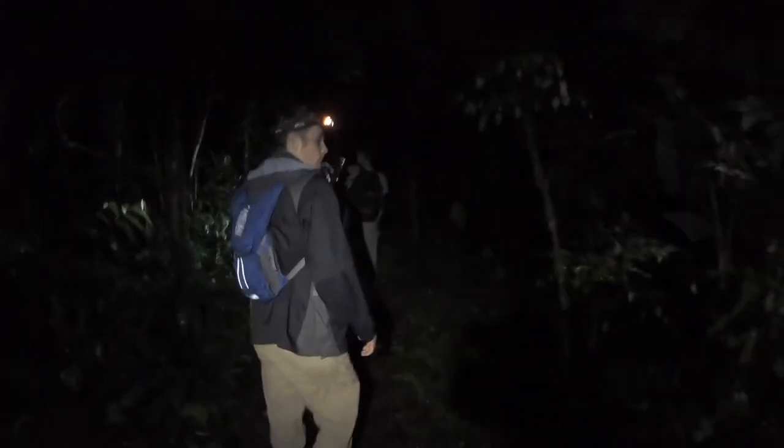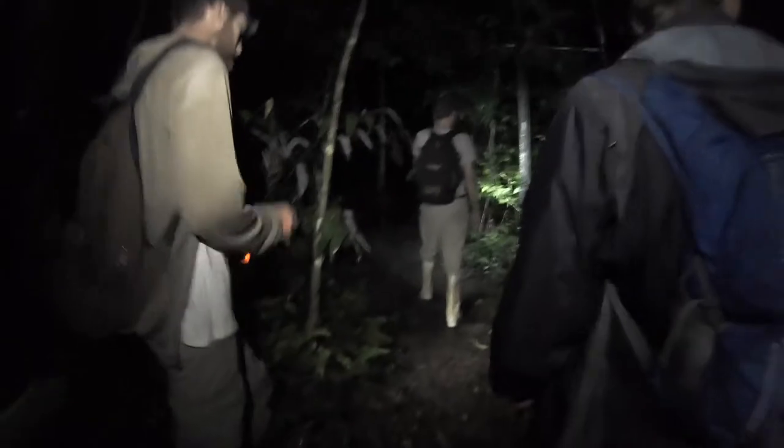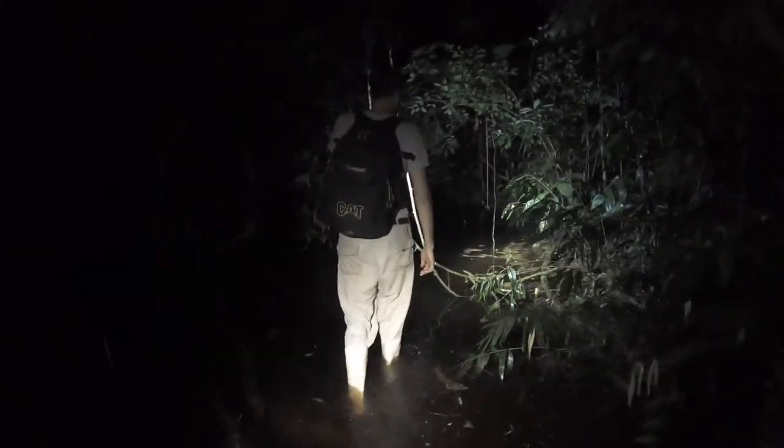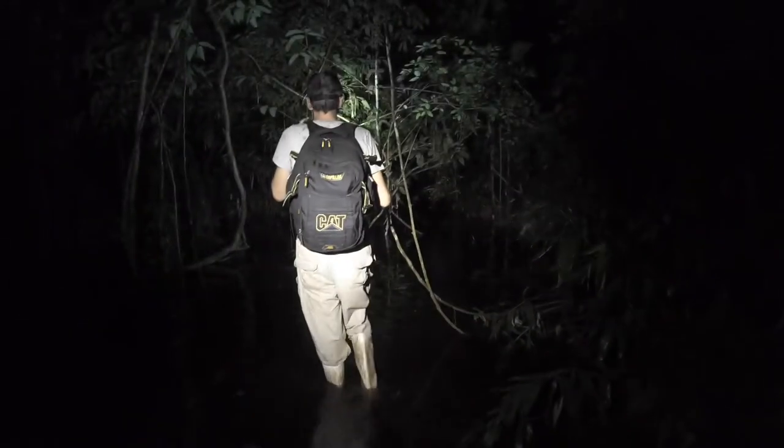Herpetology is the study of reptiles and amphibians, and because of the incredibly varied life history of these animals, researching and monitoring them takes on a variety of forms as well. Terrestrial monitoring and research includes line transects, quadrats, pitfalls, and opportunistic surveys.